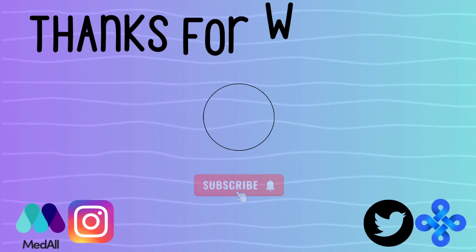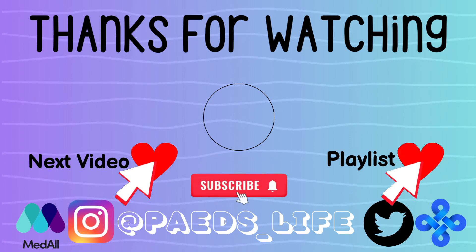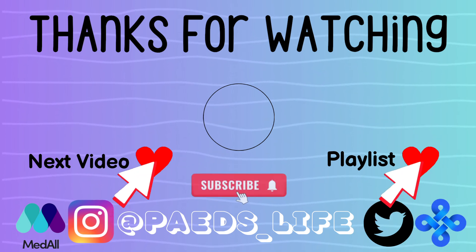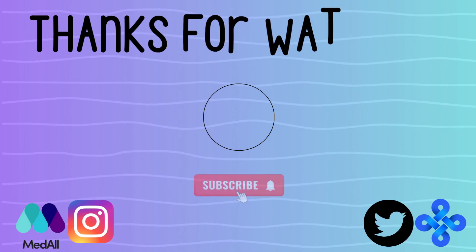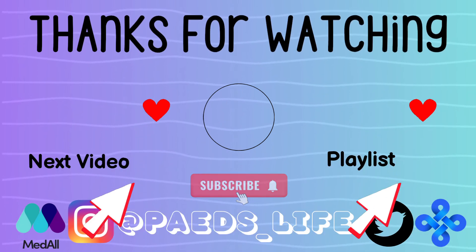Thanks so much for watching. Please like this video, comment with any clinical questions or feedback you have, and subscribe to the channel and our other social media accounts including Instagram, Twitter, Medall and OLAS to stay up to date with future videos. I look forward to seeing you again soon.